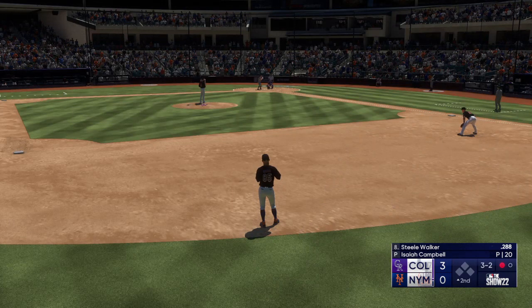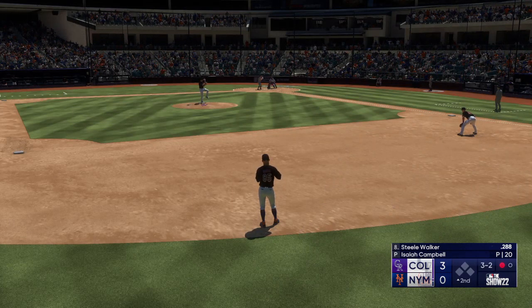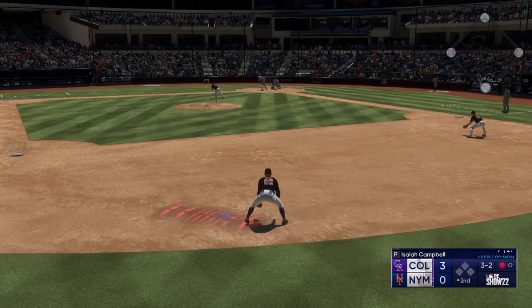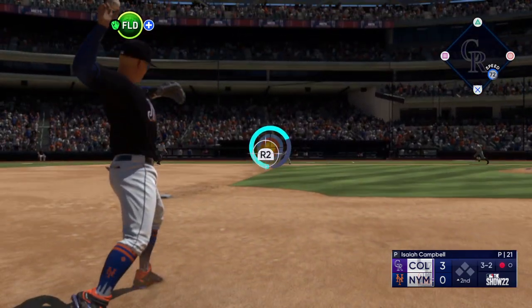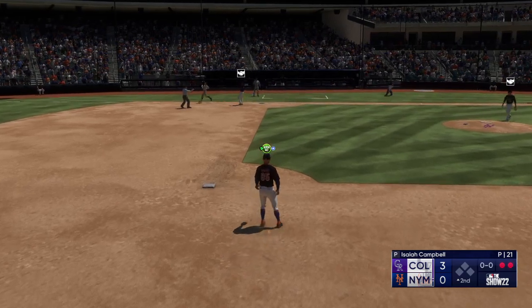Get him yourself right here. On the ground to short, to first — he's out.